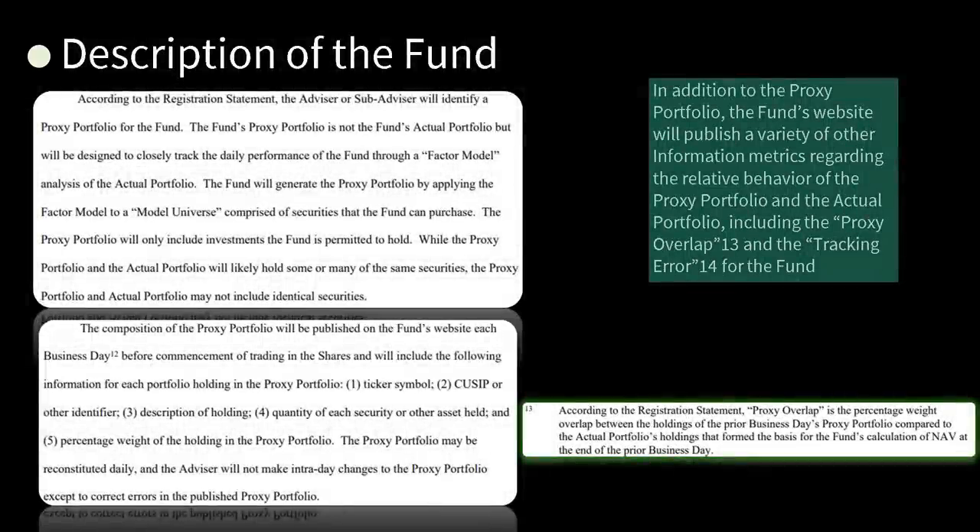Description of the fund: according to the registration statement, the advisor or sub-advisor — in this case, Schwab and Ariel — will identify a proxy portfolio for the fund. The fund's proxy portfolio is not the fund's actual portfolio, but will be designed to closely track the daily performance of the fund through a factor model analysis of the actual portfolio. So now we've got an ETF portfolio that's betting on ETF portfolios? The fund will generate the proxy portfolio by applying the factor model to a model universe comprised of securities that the fund can purchase.